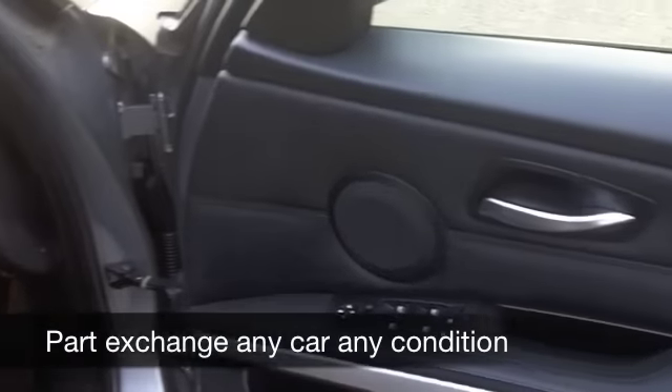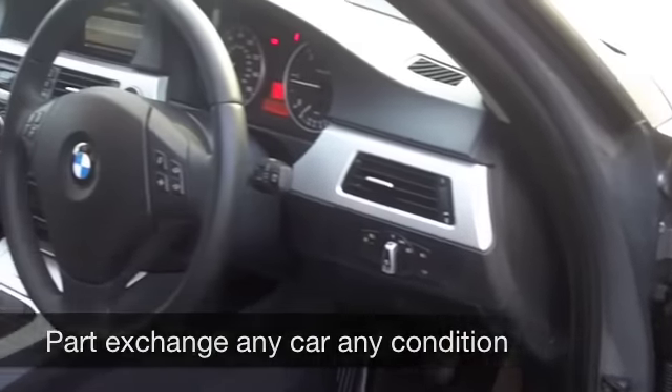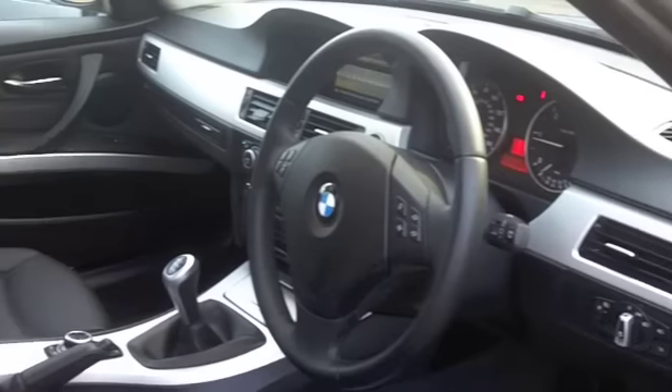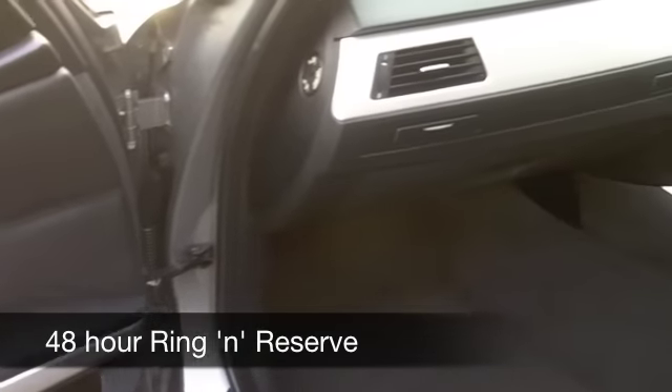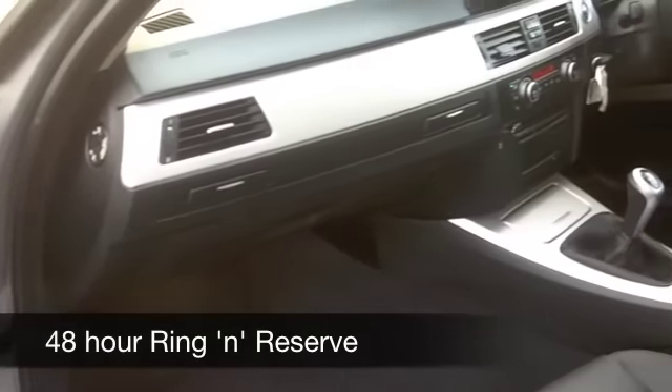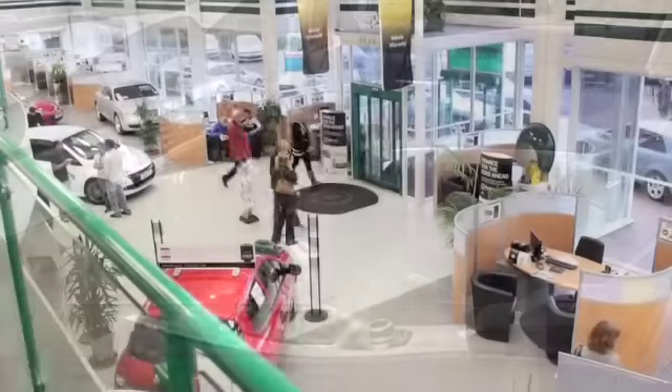This is a luxurious car — all leather inside, satellite navigation, climate control, a CD player. Everything is there for you. I don't think you'll be disappointed. You're going to get around 60 to the gallon, and six months' tax is just £55. If you want to part exchange your existing car or if you need finance, no problem.